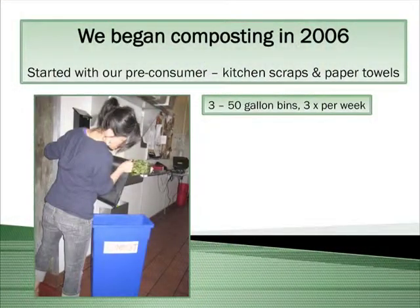We began composting back in 2006. We started with pre-consumer, which is basically scraps from our kitchen. Restaurants offer great opportunity because there's so much organic waste that we produce. We started out with food scraps and towels from the kitchen prep.